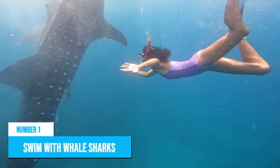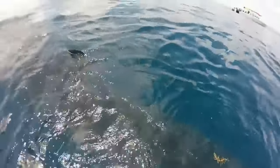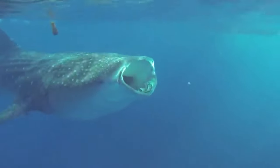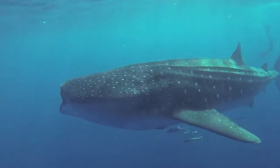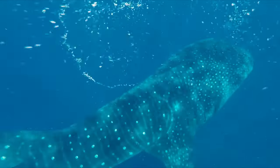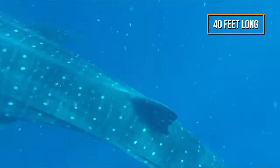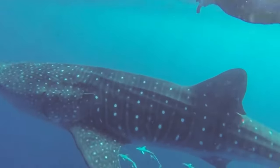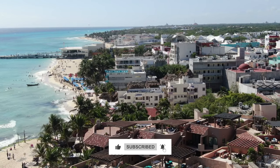Number 1: Swim with Whale Sharks. When in Playa del Carmen, you must try swimming with whale sharks for a once-in-a-lifetime experience. Despite being the biggest fish in the world, they are gentle giants that you can swim with from May to September. You won't find them in front of the beach, so you need to take a tour to see them. Along the way, you might also spot manta rays swimming alongside the whale sharks. These amazing creatures can grow up to 40 feet long, and swimming with them in the crystal-clear waters off the coast is an experience you will never forget. So put down that margarita and hop on a boat to see those magnificent giants up close. Click here for more things to do in Mexico.